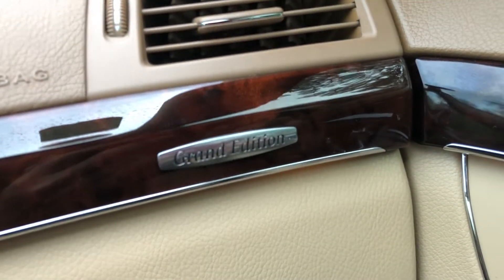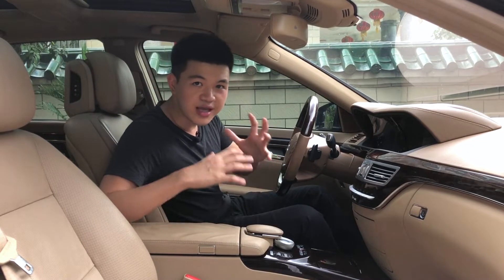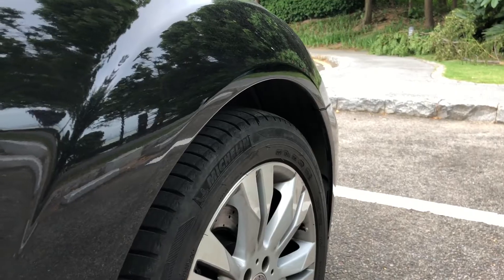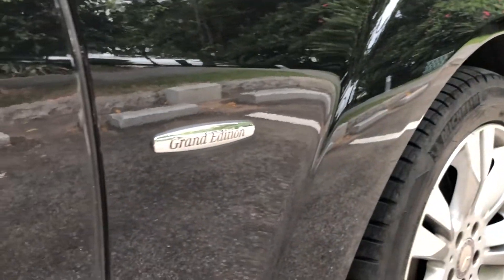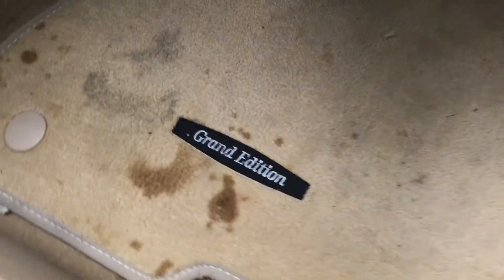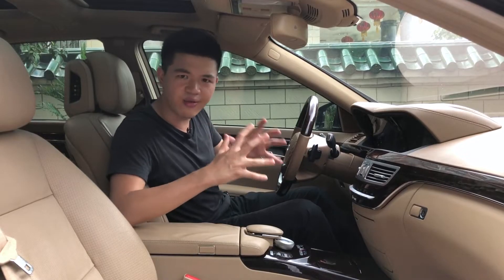The next detail is this Grand Edition label, which you don't see often on Mercedes cars. Because this car came out to celebrate the 60th anniversary of the S-Class sedan, that's why it's got the label. You can also find this label on the outside of the car and on the carpet, so you can tell Mercedes is really trying to remind you that this is the Grand Edition.